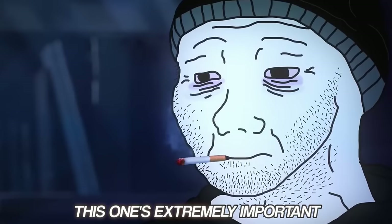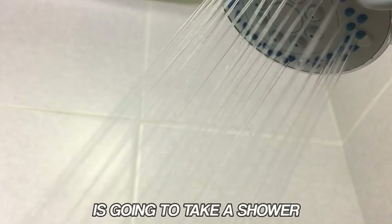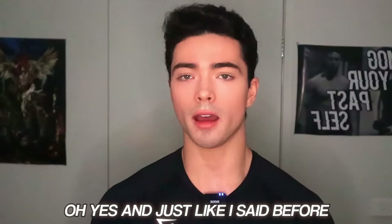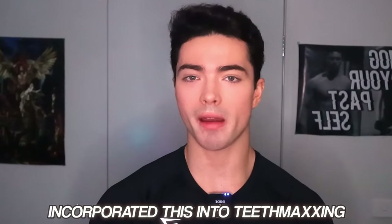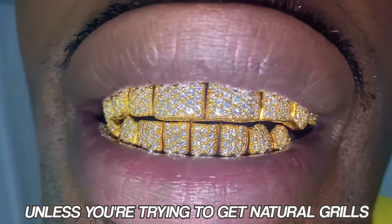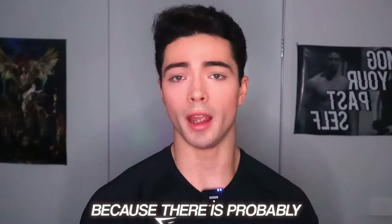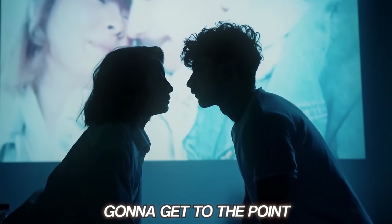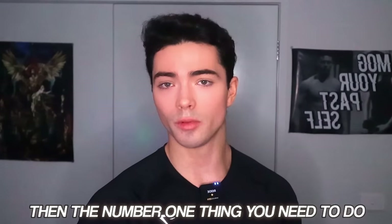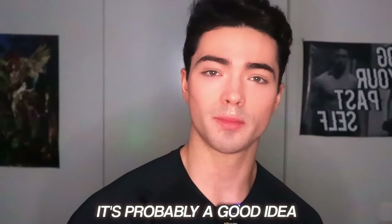Hygiene maxing — extremely important. Essentially: take a shower at least once a day. Also there's this miraculous thing called deodorant. And brush your teeth — unless you're trying to get natural grills, please brush your teeth. Also scrape your tongue because there is probably a lot of bacteria on your tongue. If you're going to get to the point where you actually kiss a girl, the number one thing you need to do is scrape your tongue or at least buy some gum beforehand.